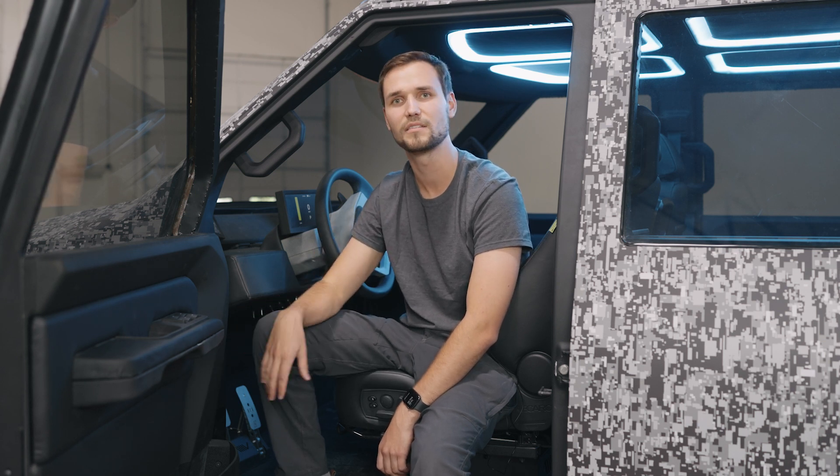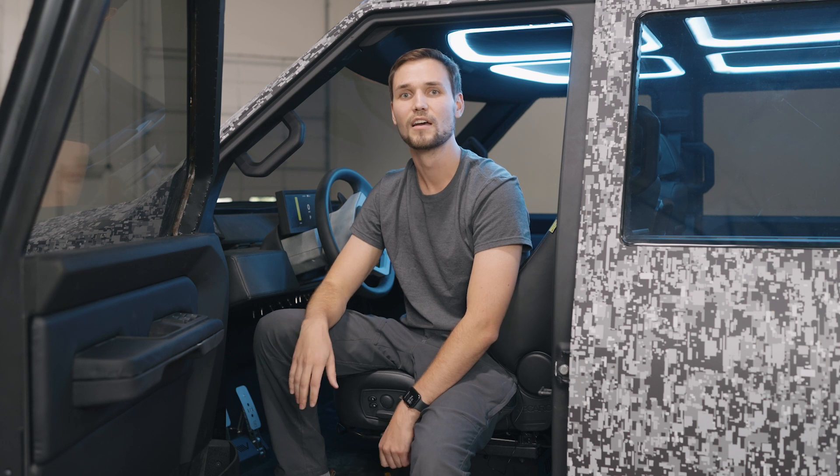We got the XP platform reveal and we have done all the interior this week and it looks amazing. Going forward,